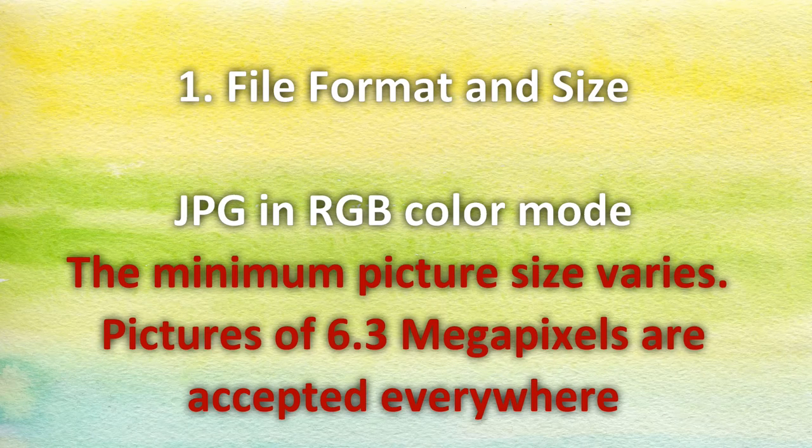Other formats are also acceptable, like TIFF or PNG. But not all agencies accept PNG, and TIFF files are really big. The minimum acceptable size of the picture in megapixels varies from agency to agency. Some agencies will accept files that are only 3 megapixels. However, since I submit to more than 10 agencies, I can tell you that 6.3 megapixels as a minimum size will be accepted everywhere. If you don't know how to check the color mode, how to save the file, or how to check its size in megapixels, don't worry — I'm going to cover this in my future videos in detail.